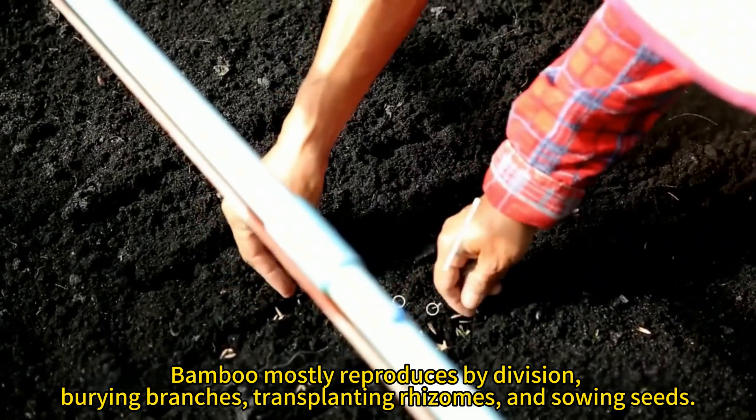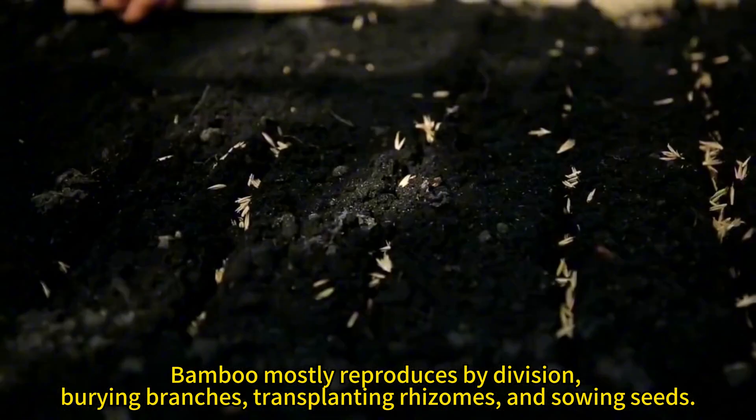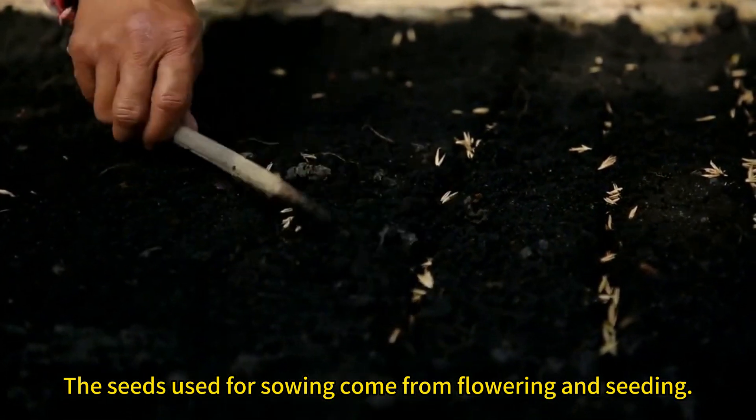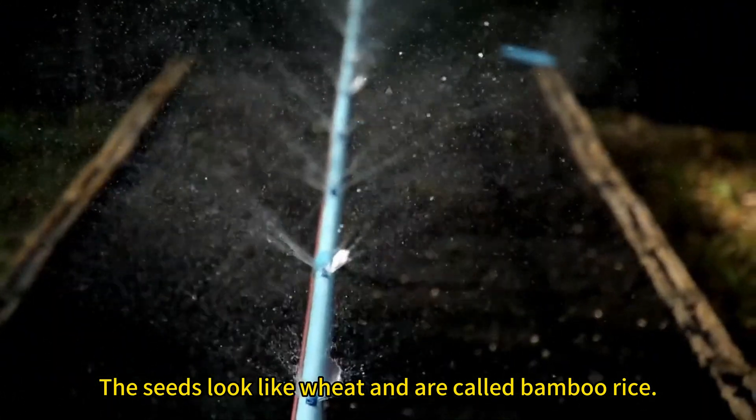Bamboo mostly reproduces by division, burying branches, transplanting rhizomes, and sowing seeds. The seeds used for sowing come from flowering and seeding. The seeds look like wheat and are called bamboo rice.